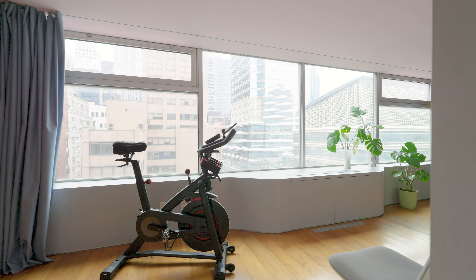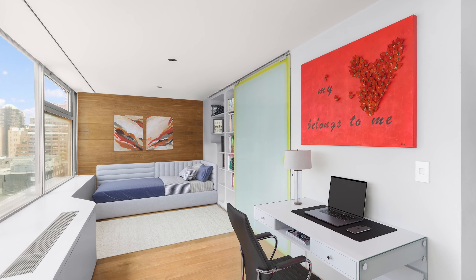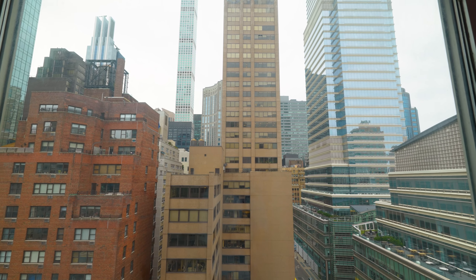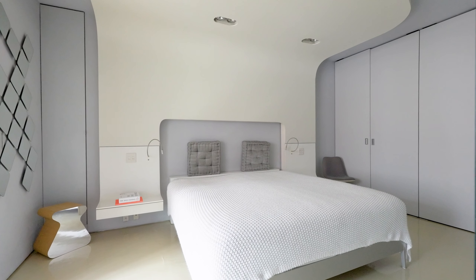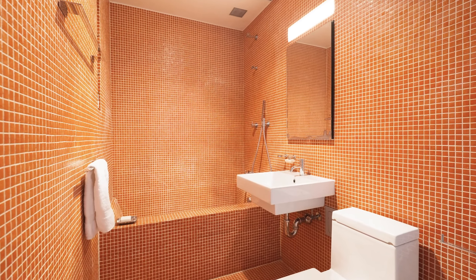Down the hall, a sophisticated home office is simultaneously the ultimate guest suite or second bedroom surrounded by dramatic views. The large primary bedroom is the perfect sleeping quarters with fitted closets and a spa-like bathroom.